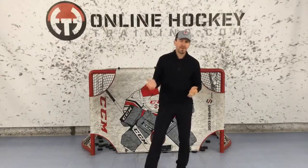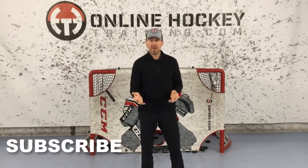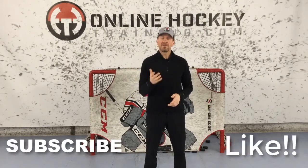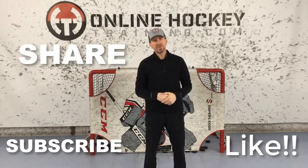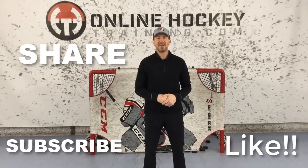Well, that's all I have for you today. If you're new here, please subscribe. If you like the video, please like the video. And if you know someone in your hockey circle that might also enjoy the video, please share it — I'd appreciate it. Thanks so much, and I'll see you next time.